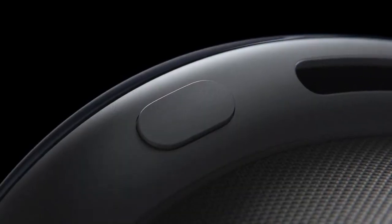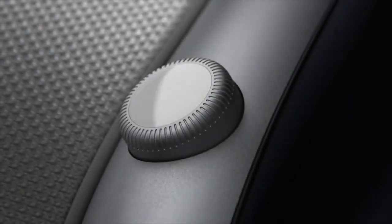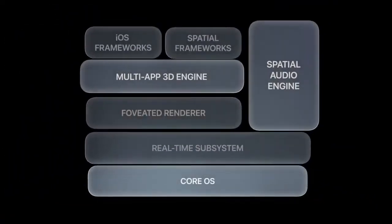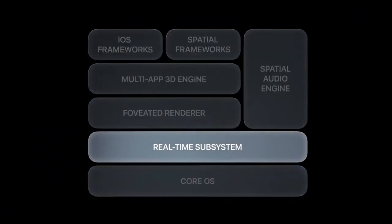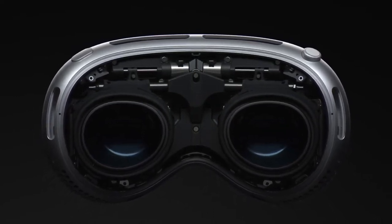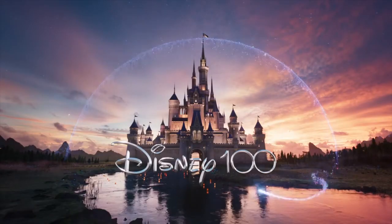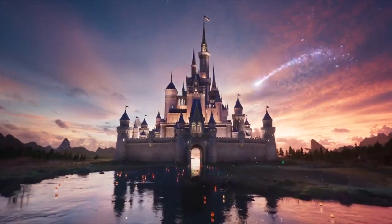There are no controllers out of the box — you use your voice and hands, which is going to take some getting used to. People can also see your eyes when looking at you wearing the goggles, so you're not completely hidden behind the glass. There's essentially a 360-degree monitor, which is pretty cool. It has a built-in 3D camera — it records in 3D and you can watch it back in 3D on the monitor.